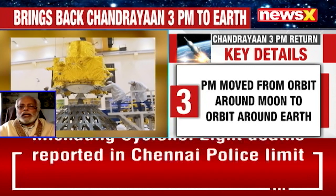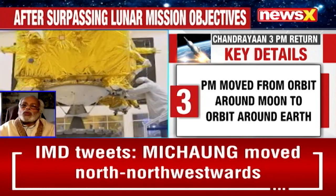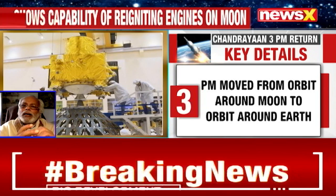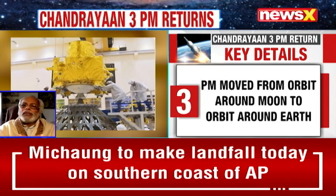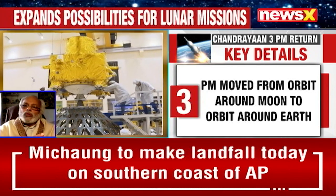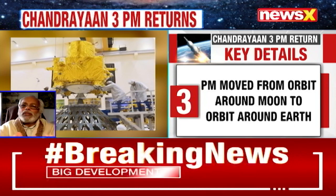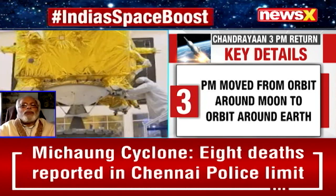I wish ISRO all the best and suggest that as and when the propulsion module has to re-enter Earth's atmosphere, that re-entry should preferably be controlled and modulated so as to avoid any collision with existing satellites, ensuring it is safe for all practical purposes.